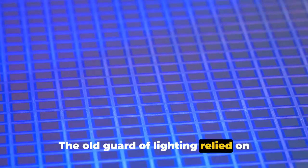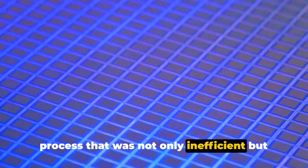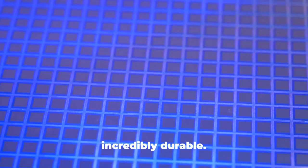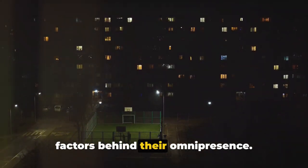The old guard of lighting relied on heating a filament to produce light, a process that was not only inefficient but also led to a shorter lifespan for the bulb. LEDs, on the other hand, are energy-efficient, long-lasting, and incredibly durable. Their efficiency is one of the key factors behind their omnipresence.